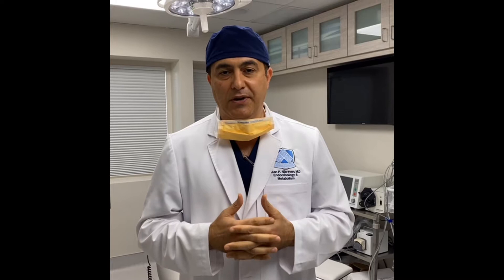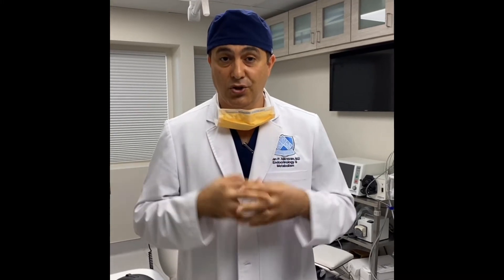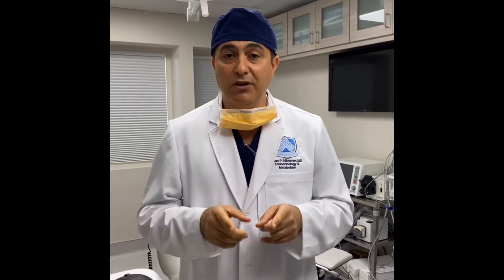The question I wanted to answer is: what size thyroid nodules should you treat? My recommendation, based on the experience we've had over the years, is that the smaller the nodule, the better. Because small nodules upon treatment resolve — they go away completely. Rather than big nodules which have about 60% to 85–90% reduction, these smaller nodules have 100% reduction. So if you want your nodules to go away, treat them early when they're smaller. Here's a case.